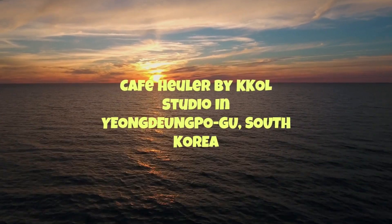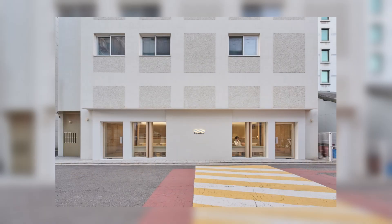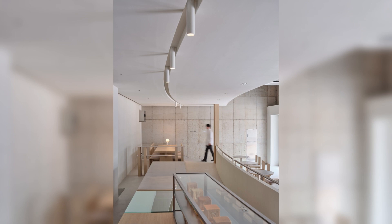Cafe Heuler by KKOL Studio in Yeongdeungpo-gu, South Korea. Café Heuler is a project that was conceived based on the appearance of the flow of water, gently meandering in and out. Just as the name Yuyujang implies, the space advocates and encourages the patrons' journey of entering with leisure and staying languidly until their equally relaxed exeunt.